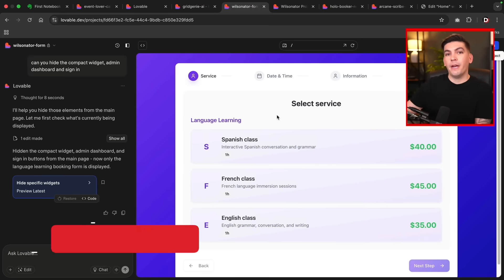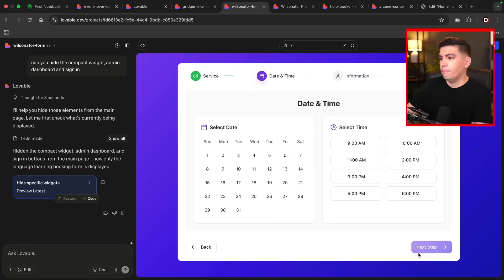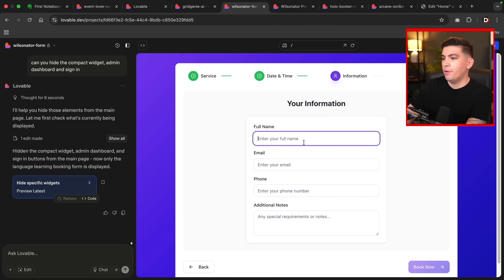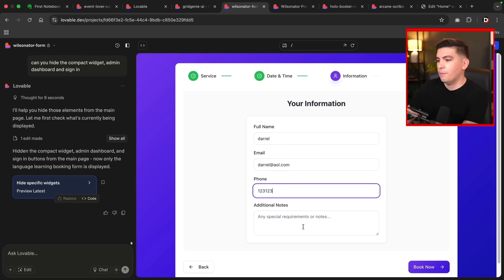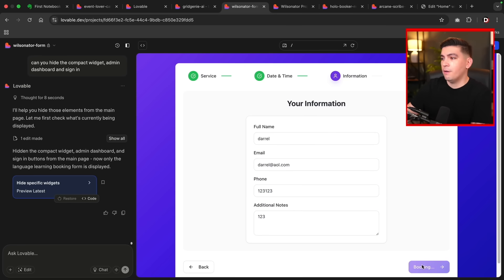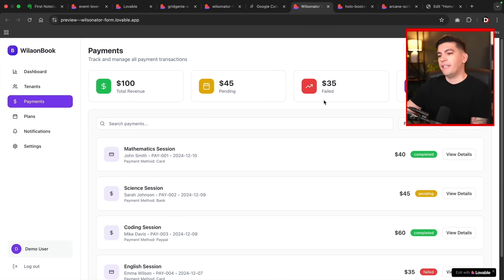Here's a current booking form I created with Lovable. You click on a course, hit next step, select the date and time, put in your information, and hit book now — and we're done. Right here, you can save this to Google Calendar. On top of that, there's a dashboard where users can see all the analytics of what's going on in your form.